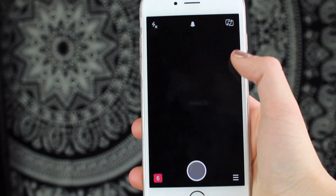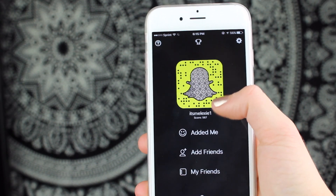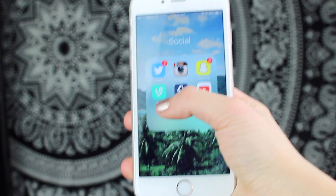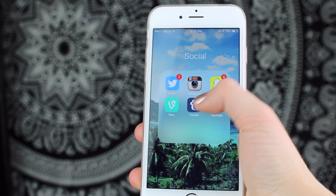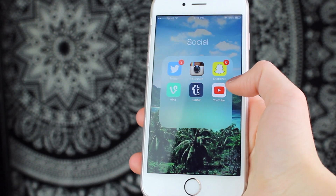I also have Snapchat, which I also need to be more active on. A lot of you guys don't know but I do have a Snapchat — itsmelexi1 if you want to add me. I have Vine and I occasionally watch Vines but I don't really make them. I also have Tumblr and I go on there occasionally as well — I always link it below — and I have YouTube because, you know, YouTube.